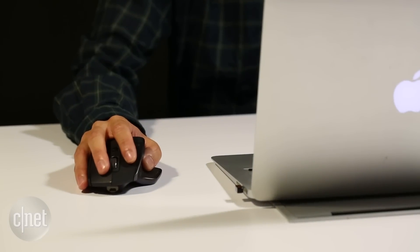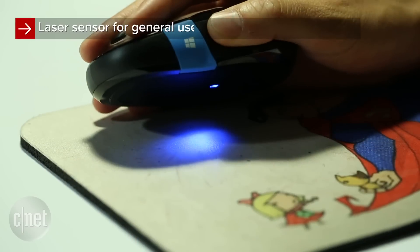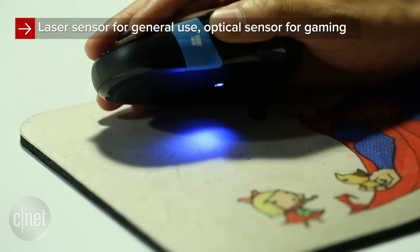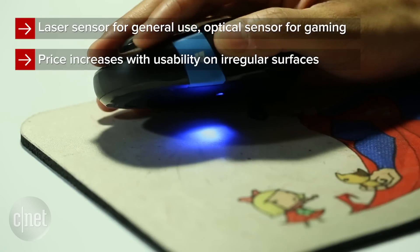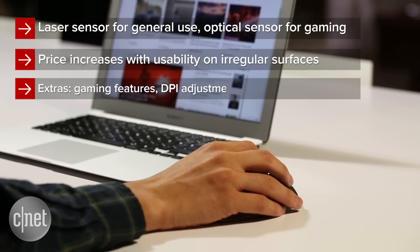Remember the dust ball that would inevitably build up inside those old mechanical mice? Well, those days are gone. Laser tracking technology has come a long way, enhancing precision movements and allowing for smooth mousing across different surfaces like wood, glass, and even your own skin if you're in a bind.